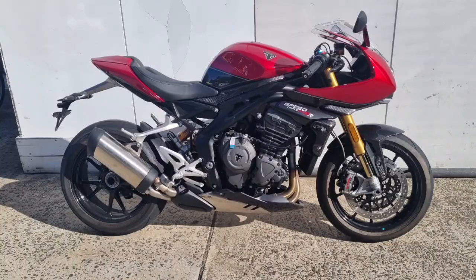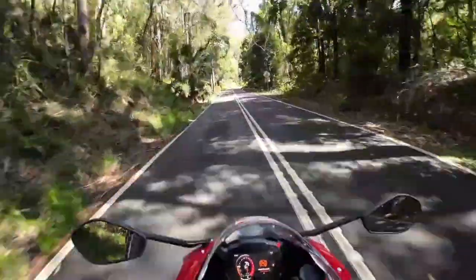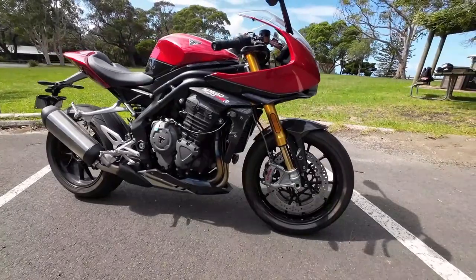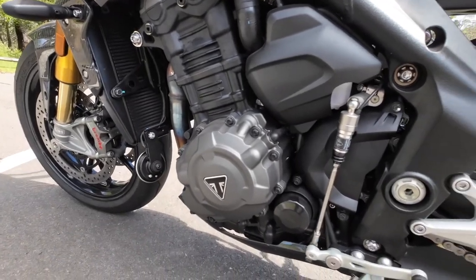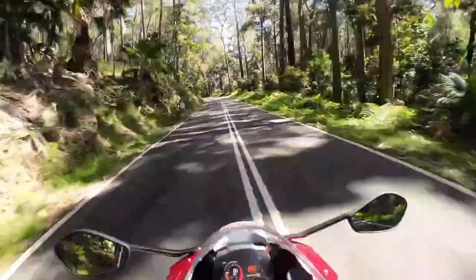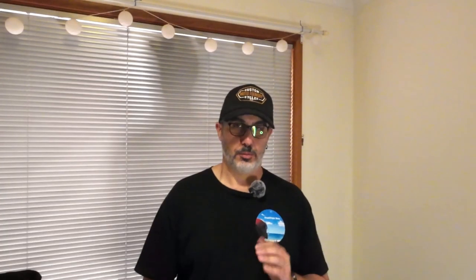Next up, I rode the Triumph Speed Triple 1200 RR — or as I called it, the Gentleman's Racer. This bike has 178 horsepower and 125 newton meters of torque. Underneath this motorcycle is essentially a Speed Triple RS with clip-ons and a fairing. It has a great spread of power from the 1200cc triple engine, it handles well, and it's got fantastic suspension. The DNA and essence of this motorcycle is being proven by Triumph time and time again. The fit, finish, and build quality from Triumph is second to none. The one little thing I found is that it is a little bit of a stretch to the bars, since primarily this is a super naked that's been turned into a bit of a racer. But all in all, a great bike with plenty of power and good looks from a top line manufacturer. That was the Triumph Speed Triple 1200 RR.